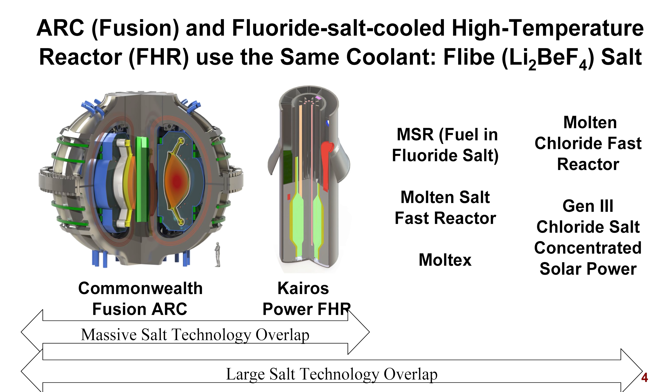Commonwealth Fusion is up to about 100 employees, with initial funding of about $100 million, and they are accelerating very rapidly. The fluoride salt-cooled reactor is being developed by Kairos Power, roughly the same size organization. This goes beyond just pure Flibe salt — it also applies to molten salt reactors where you have fuel in the coolant, so it's a much broader perspective.